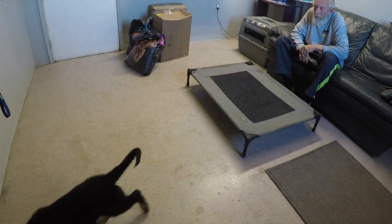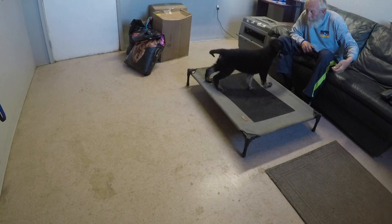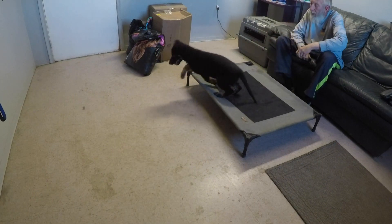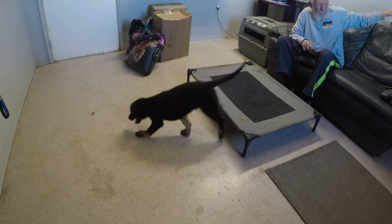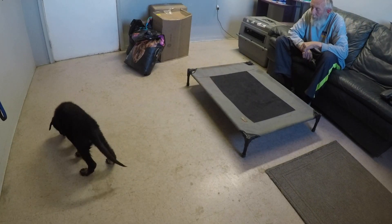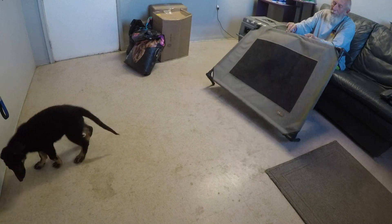So now I'm ready to put a cue to the behavior because I have it. I call the behavior a name and label it because I can tell he's going to do it. Luckily my hand was reloaded because he didn't see the toss, so I had a chance to toss again.